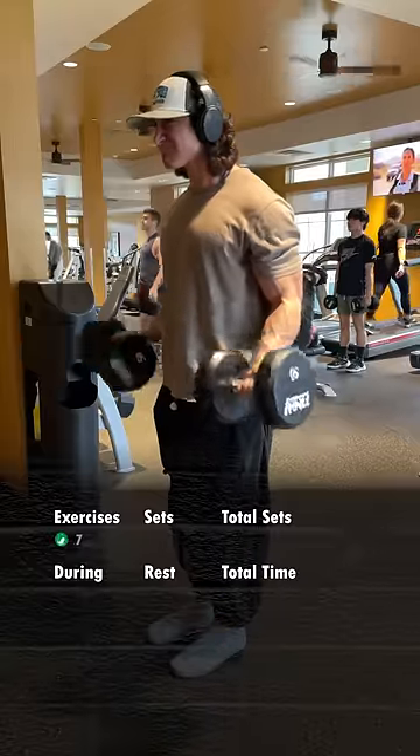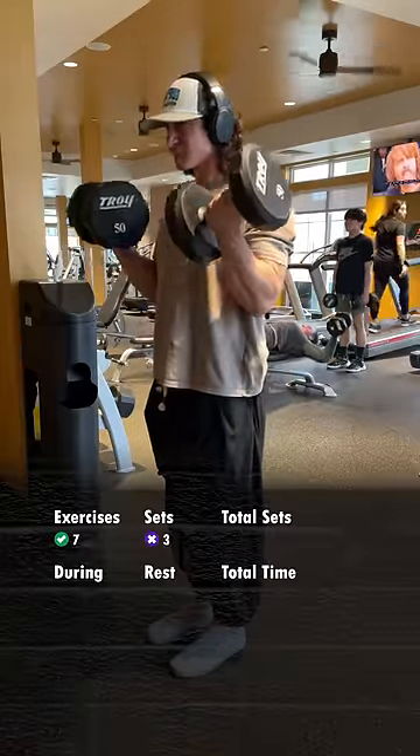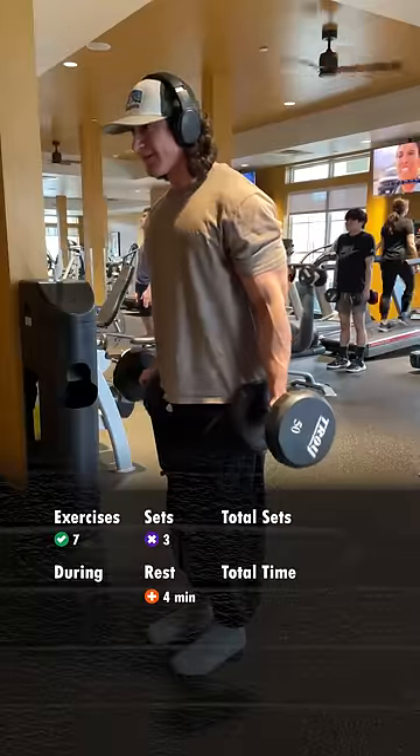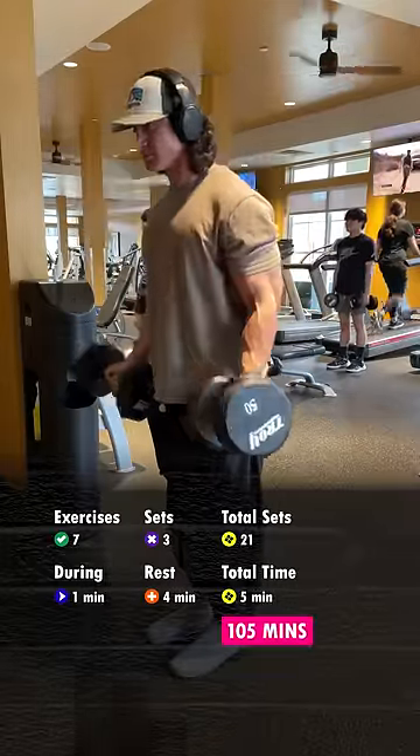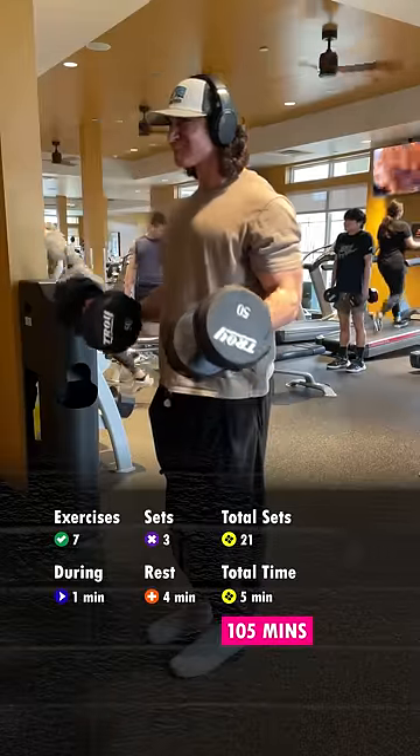So in that case, let's say instead you do 7 exercises for 3 sets each, to take into account warmup sets, with 4 minutes of rest in between, and again 1 minute spent performing them. Now you're in the gym for over an hour and a half, and again, this is assuming you're only resting for 4 minutes.